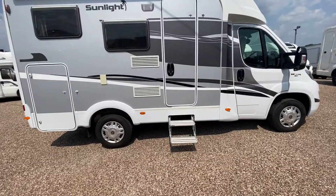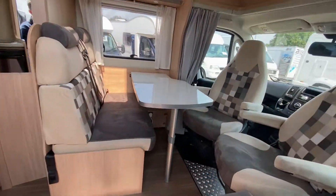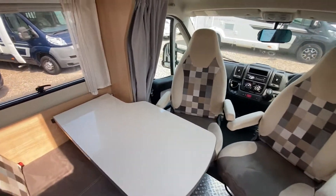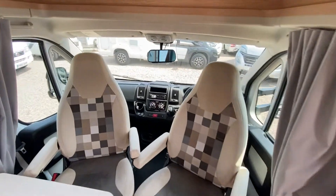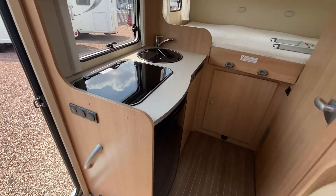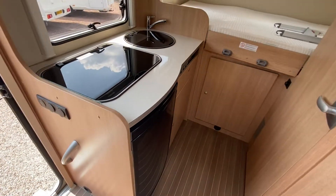Really good looking motorhome on the outside, and the inside is absolutely fantastic. So this is the front lounge — it's nice and sociable, as you can see, with captain's chairs around. This is an automatic as well. In the kitchen there's a three burner hob, also a sink, and a fridge as well.